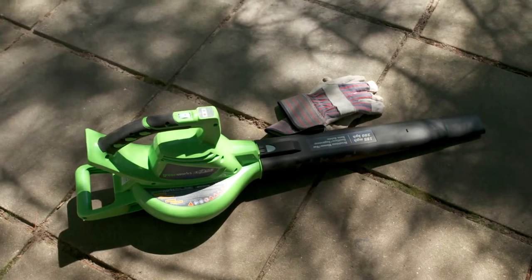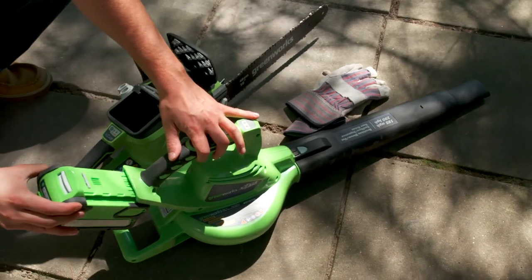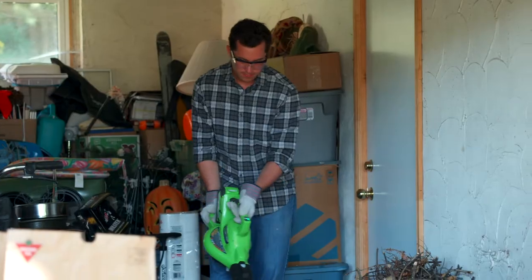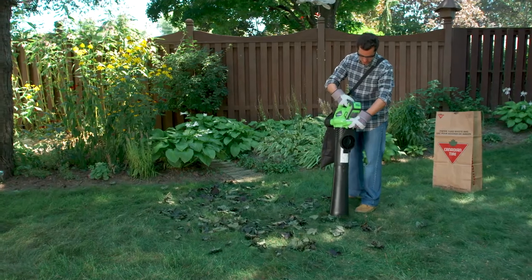What's so exciting about these new Greenworks 40 volt brushless tools is that their cordless power allows you to do any job around the house without the hassle of gas, without the hassle of having a cord. You have the freedom of cordless without all the maintenance.